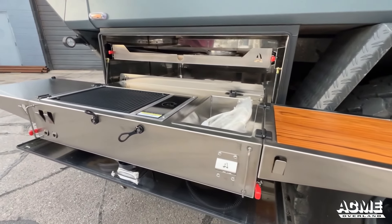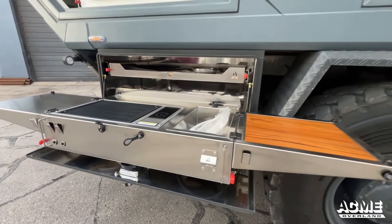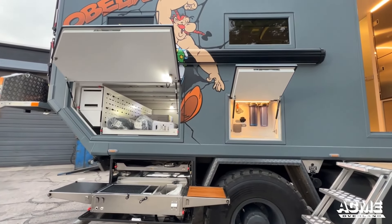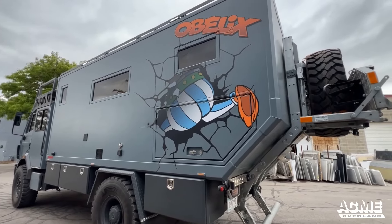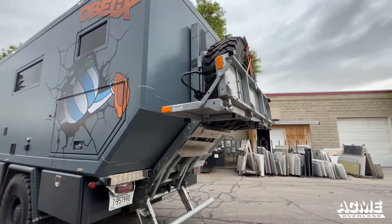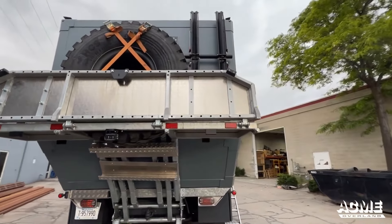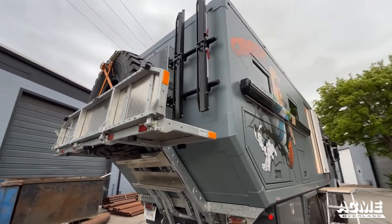With a dedicated expedition vehicle or a custom motorhome, you have the freedom to design a space that perfectly fits your lifestyle, enhancing your RV living experience. From built-in solar panels to advanced water filtration systems, the possibilities are endless, allowing you to create a truly unique and functional home on wheels.